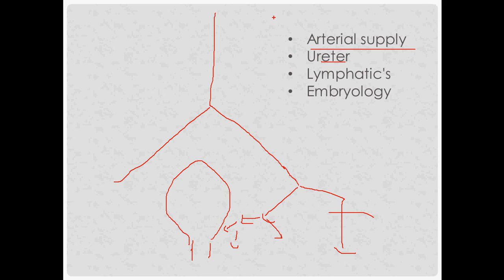The ureter comes down from the kidney, crosses on top of the common iliacs just before bifurcation into internal and external divisions, then runs almost alongside the uterine artery and passes underneath it — that's where the 'water under the bridge' mnemonic comes from. The abdominal aorta divides into the common iliacs at the level of the navel, which is L4 — roughly belly button level.